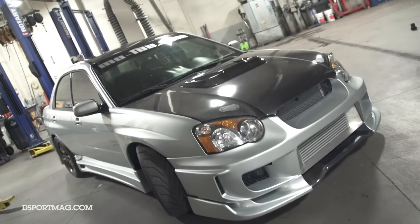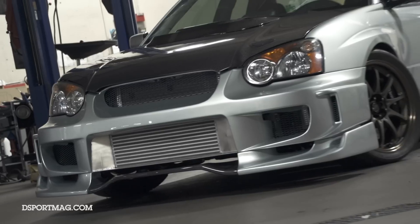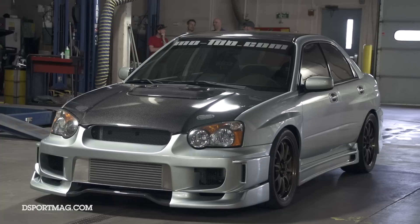I want to give a shout out to D-Sport for doing this shoot. It's a pretty good ending to a really cool car that's had a lot of hard work in it, and everybody else for contributing to the experience I've had throughout the last seven to ten years.